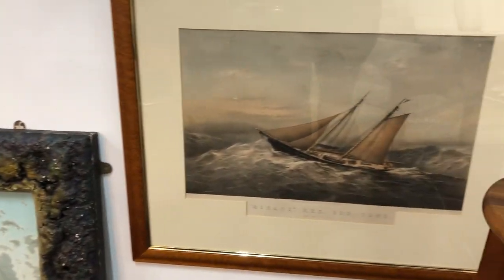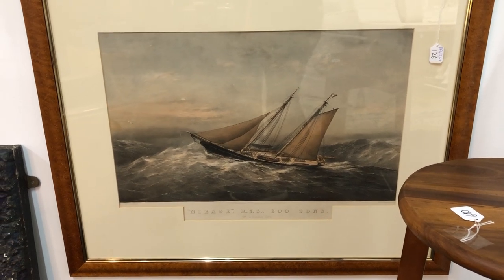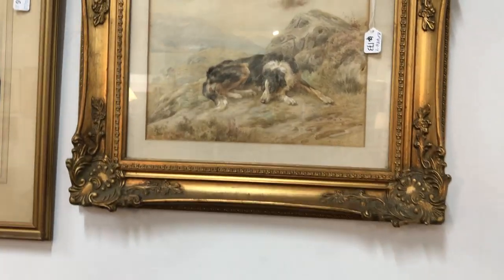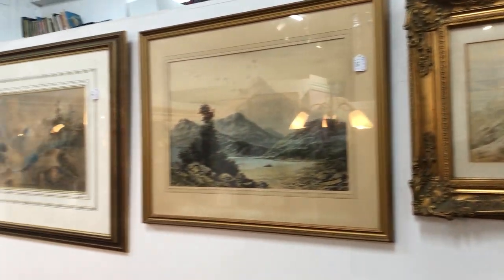Maybe this big painting — great cloud going on — 19th century Victorian, maybe even earlier. There's an aquatint engraving, and a watercolor by a recognized artist: Basil Bradley, who is in all the art reference material.